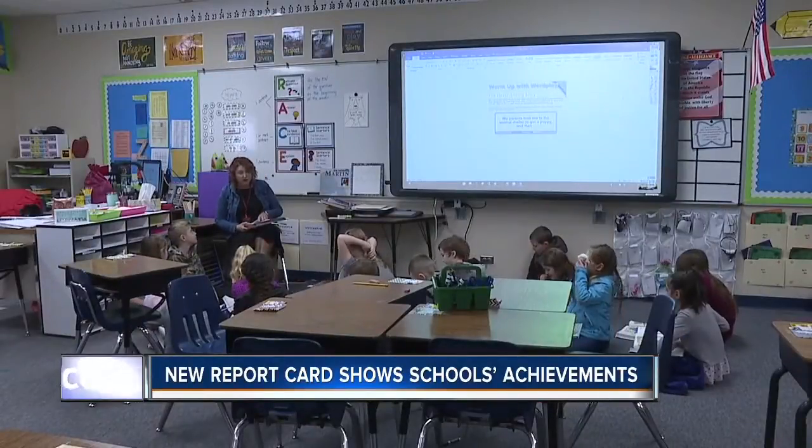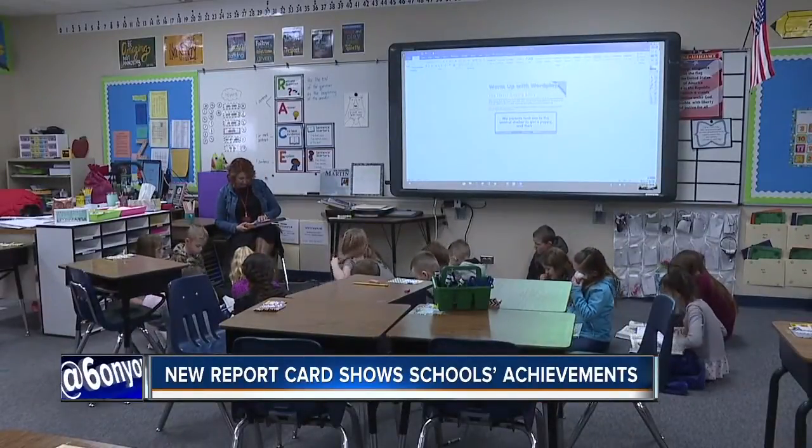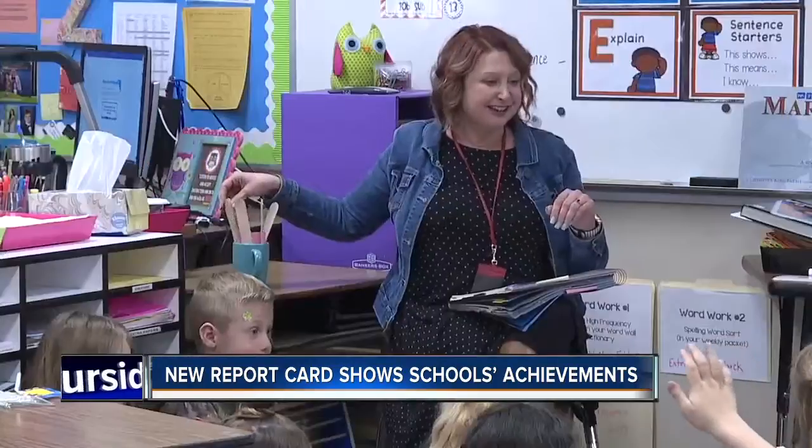The updated report card is available online. We'll have a link for you on our website, 6onyourside.com.